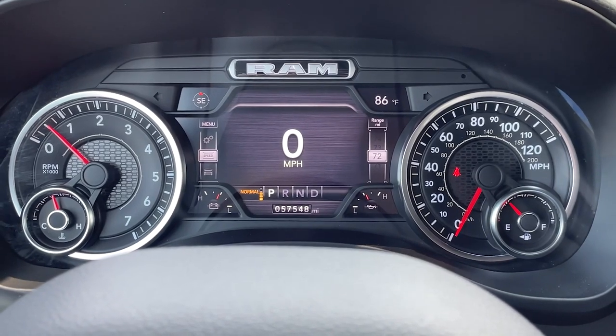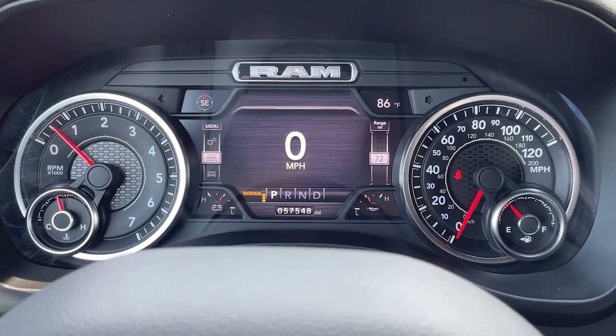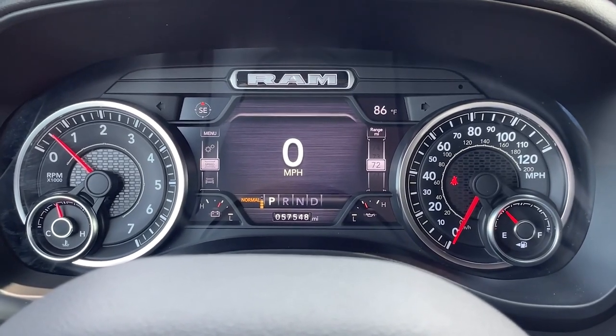Being the Bighorn trim level, this truck is equipped with many features including a comprehensive center screen right in the middle of the gauge cluster with all the information at your fingertips.